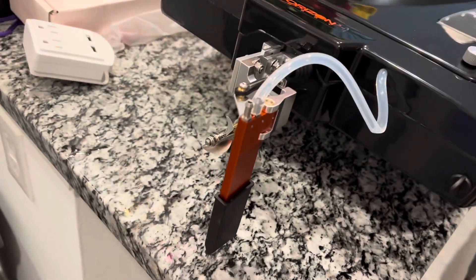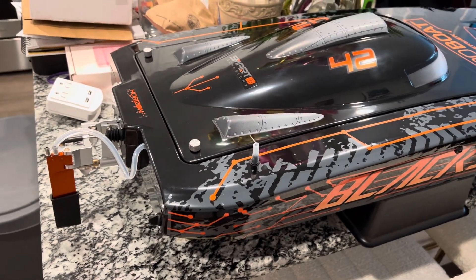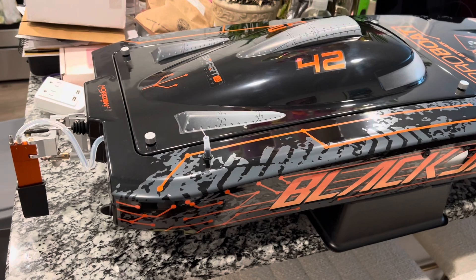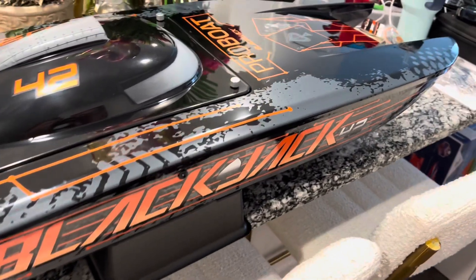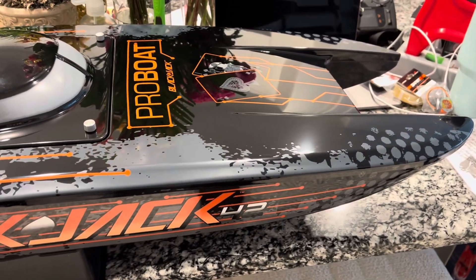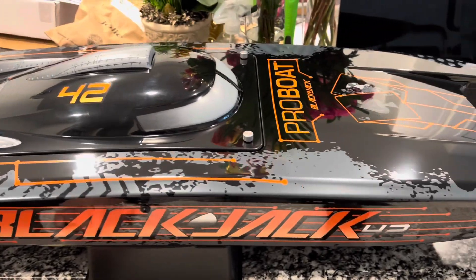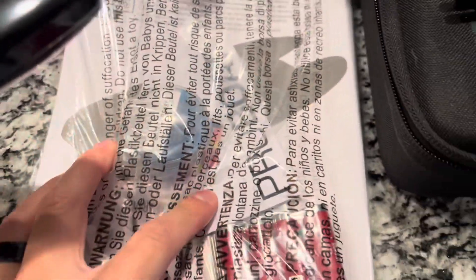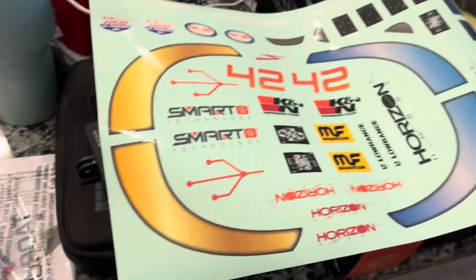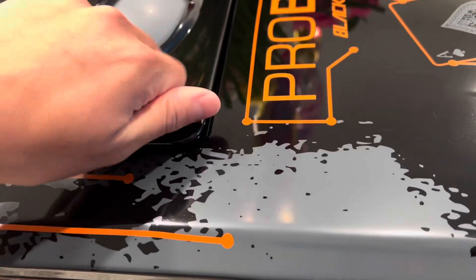I can't wait to get this on the lake and pond — we've got both near the apartment so I'll probably take it out on both. I want to get one of the Horizon tugs just in case it flips over. I'm honestly a little scared to drive this thing too fast. Inside the box you also get four double-A batteries, a Pro Boat sticker, shaft grease, an instruction manual, and a sticker sheet.